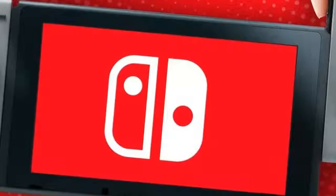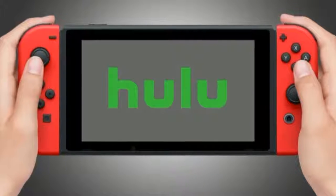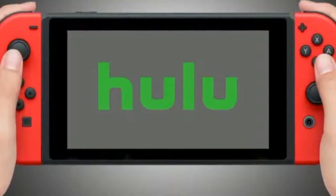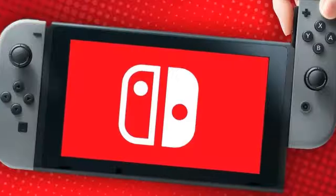The Switch as a streaming device, in addition to gaming, is a natural next step. Although only Hulu is available now, it shouldn't be long until other apps like Netflix make their way onto the device, which will make the Switch an even more powerful entertainment gadget.